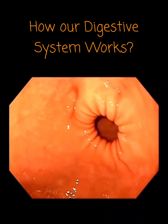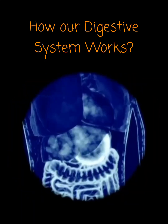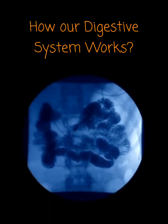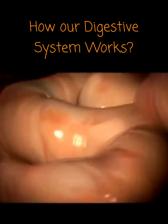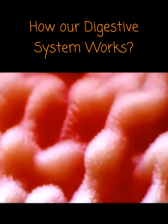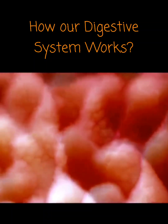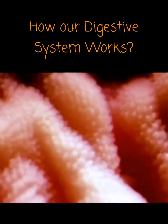The food enters the small intestine — an 11-foot coil of tube where we absorb most of the nutrients. The interior wall of the small intestine is lined with millions of microscopic projections called villi, which increase the surface area of the gut, making it easier to absorb nutrients.